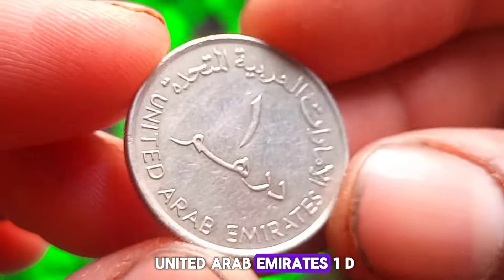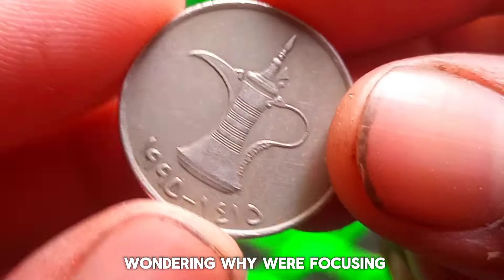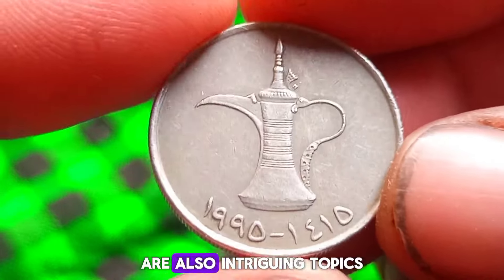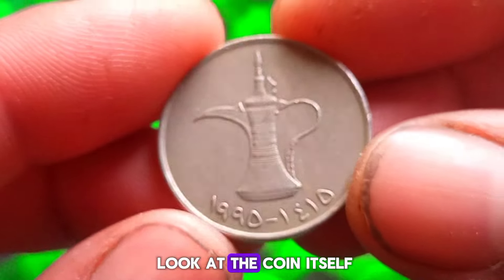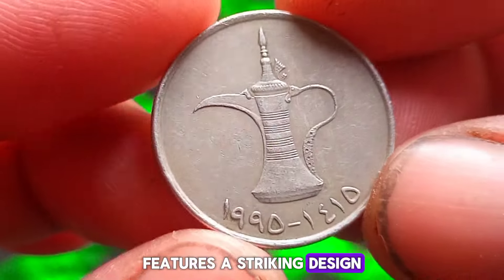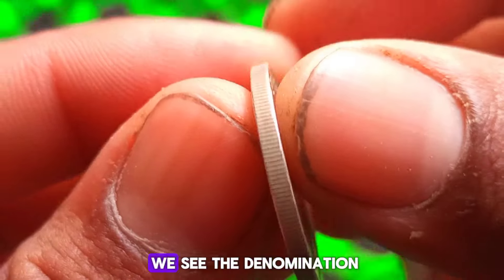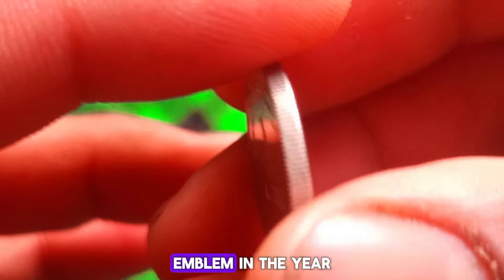We're focusing on the United Arab Emirates 1 dirham coin from 1995. Not only does it hold historical significance, but its condition and market value today are also intriguing topics to explore. The 1 dirham coin minted in 1995 features a striking design with intricate details reflecting the culture and heritage of the UAE. On the obverse side, we see the denomination '1 dirham' inscribed in Arabic alongside the UAE emblem and the year of minting.